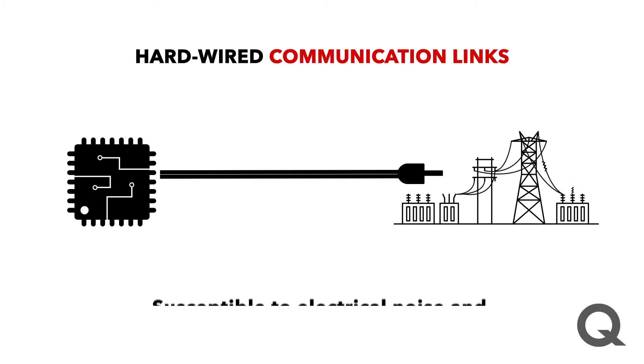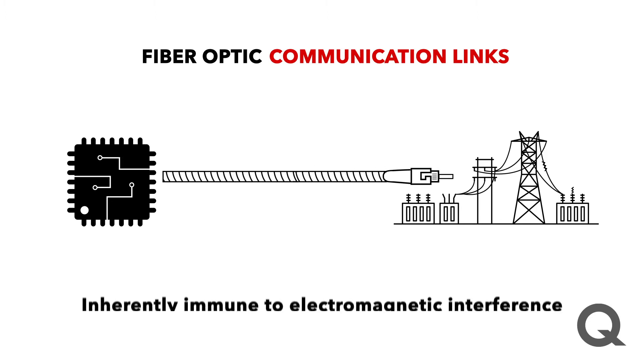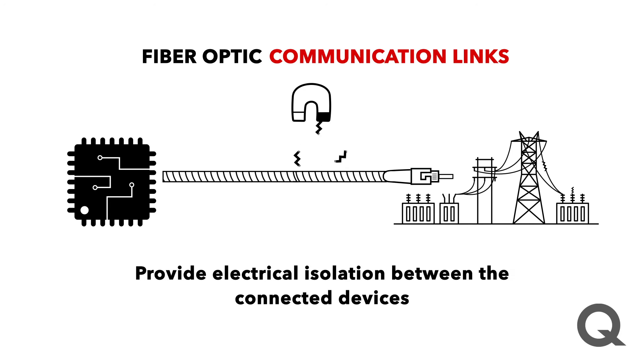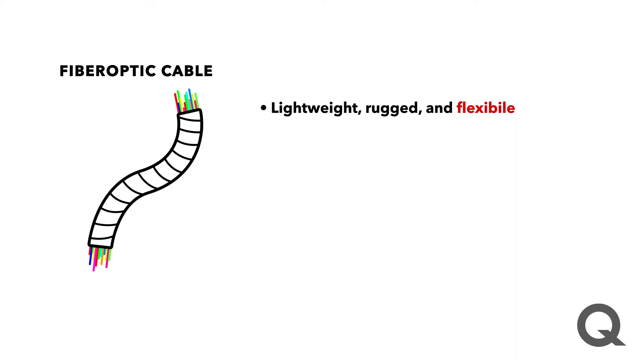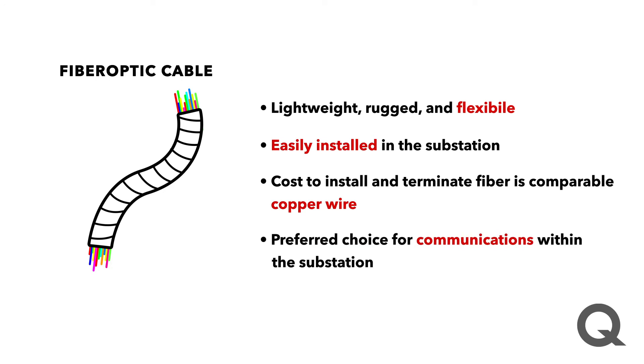Hardwired communication links are susceptible to electrical noise and distance limitations of up to about 150 meters. Fiber optic communications are inherently immune to electromagnetic interference and provide electrical isolation between connected devices, which drastically reduces the risk to personnel and to the individual equipment. The lightweight, ruggedness, and flexibility of fiber allows it to be easily installed in the substation. The cost to install and terminate fiber is comparable to that of copper wire. For these reasons, fiber is the preferred choice for communications within the substation.